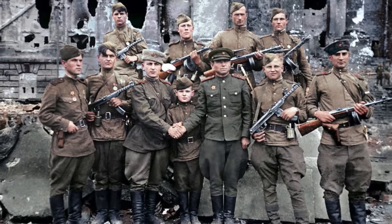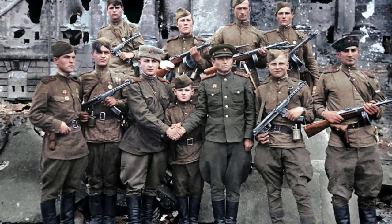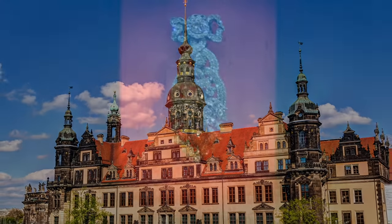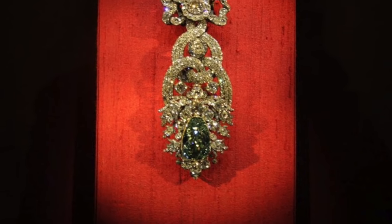At the close of World War II, the Dresden Green was taken to Russia by Soviet troops, then returned to Dresden in 1959 and is now on display in the jewellery room of Dresden's Green Vaults.